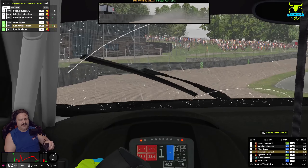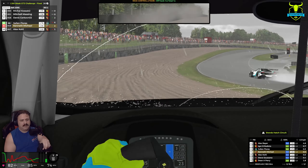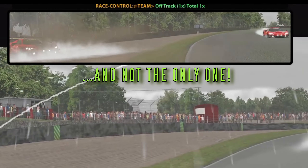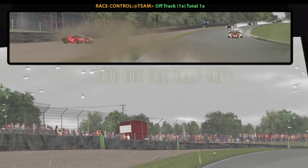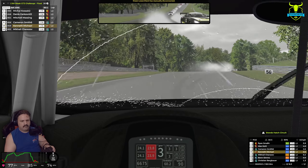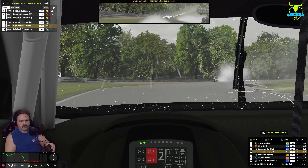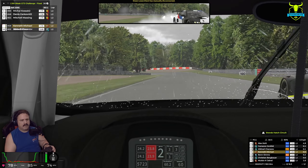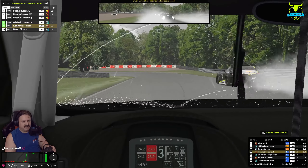We're going off, we're going off. I started braking too late. We almost caught the grass too much there and went spinning.